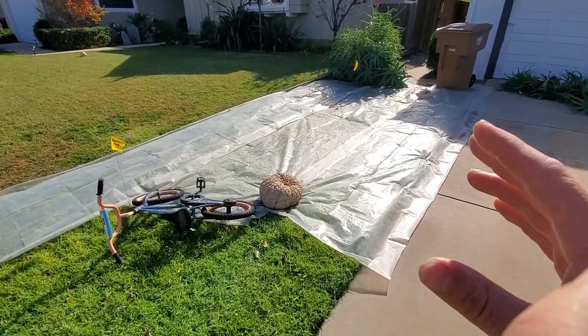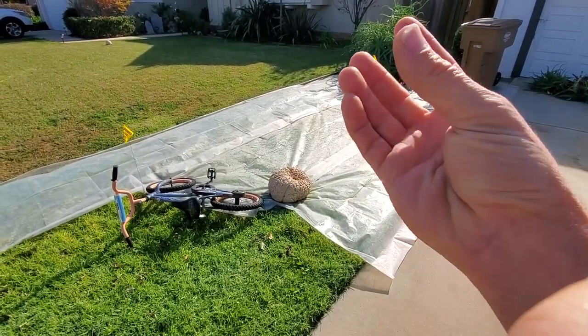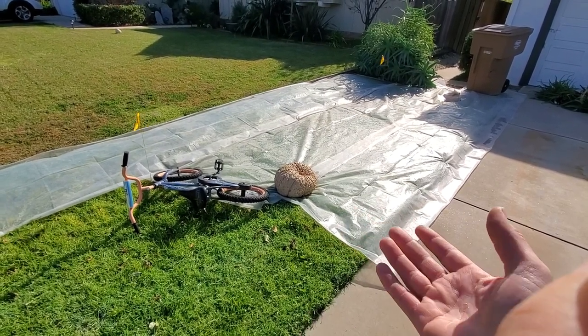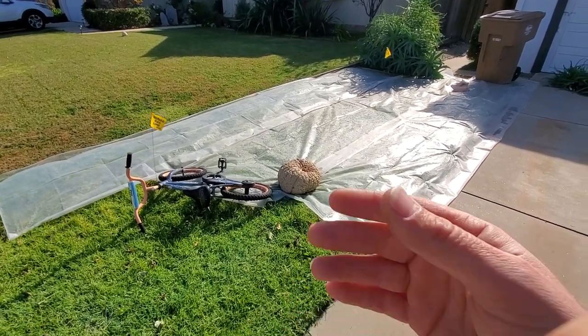All of the herbicides should have been absorbed into the leaf tissues and sucked down into the roots, rhizomes, and underground systems. So at this point I can go ahead and cut it.